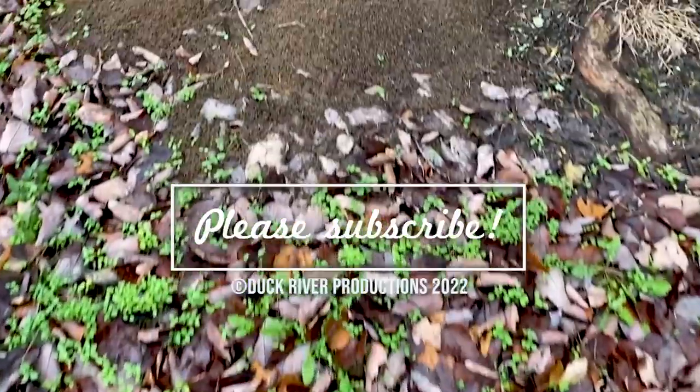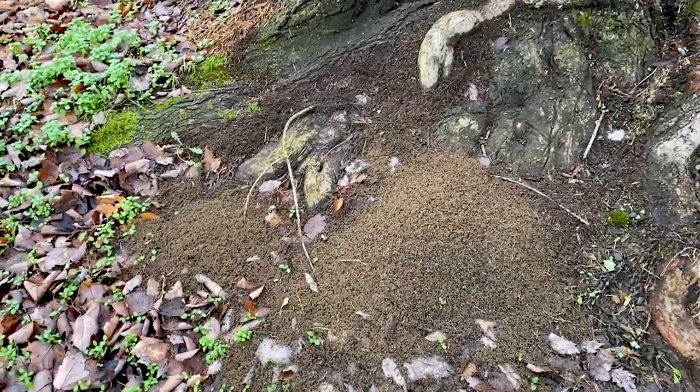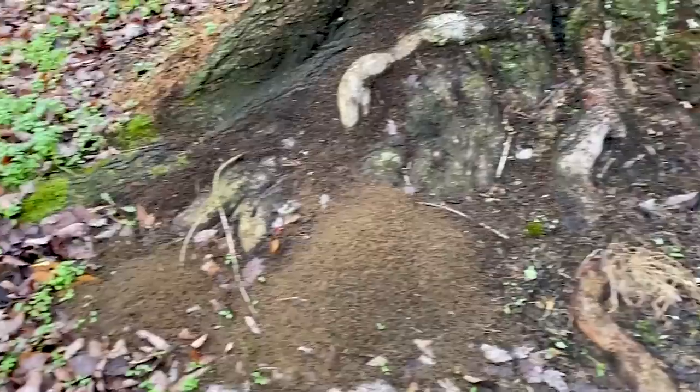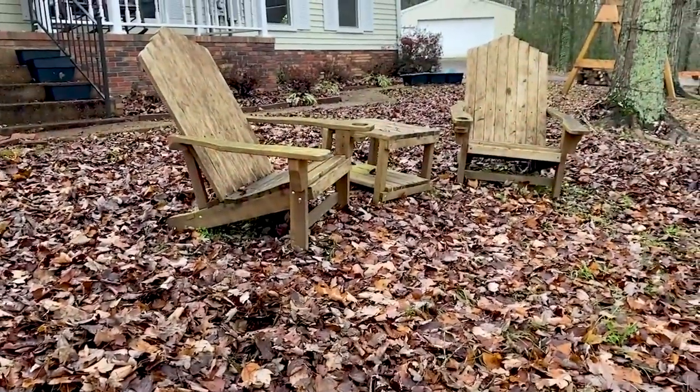These are absolutely everywhere. More ants live on this property than anything else. Oh wow — if I could have only gotten these leaves ground up.